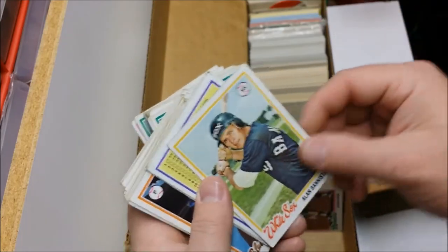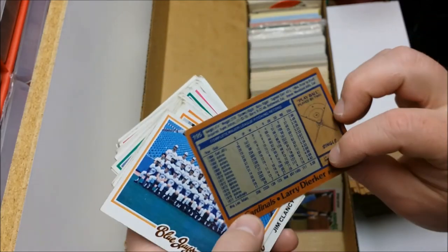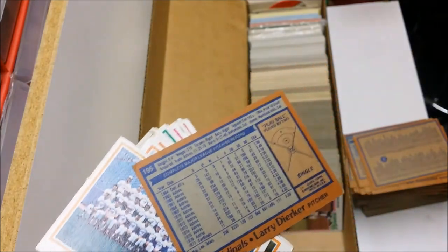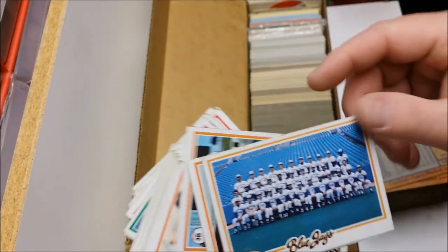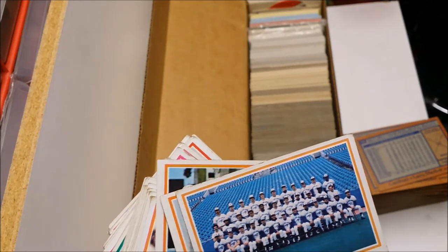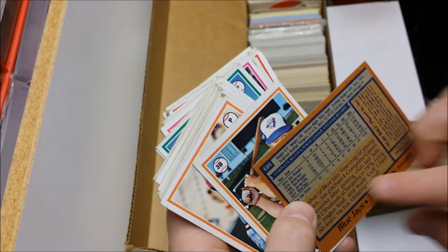ERA of 3.30 — nowadays you'd be one of the best around. Here's the Blue Jays — this is their inaugural year. They started in '77, right? Let's see — Jim Clancy, yeah, '77 was their first year. Roy Howell, Jerry Johnson, Ron the Floor, Joe Sambito, Tom Verzer, Phil Mankowski, Enos Cabell, Milt Wilcox, Bill Bonham.